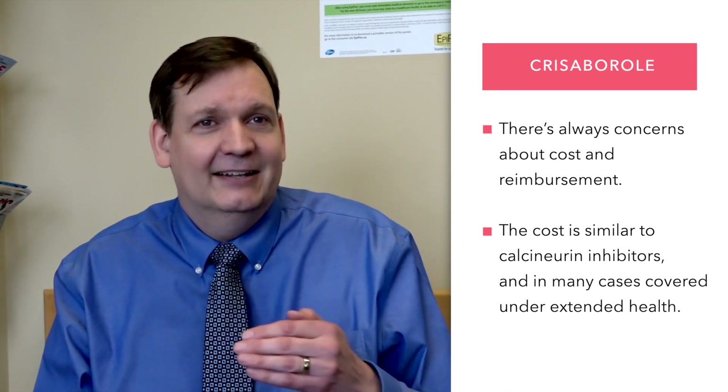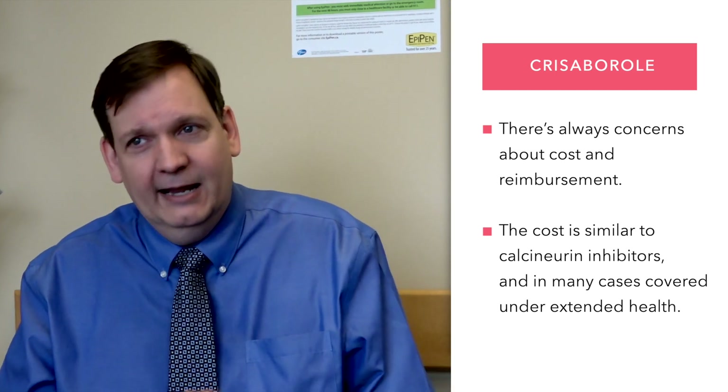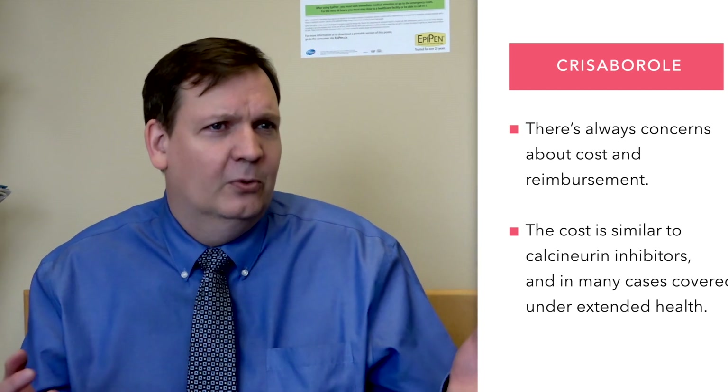When new medications come out, there are always concerns from clinicians about cost and reimbursement. The cost at present for Chrysoborl is equivalent to calcineurin inhibitors. In many situations, if someone has extended health coverage, it's covered, and there is ongoing work on trying to get better coverage.